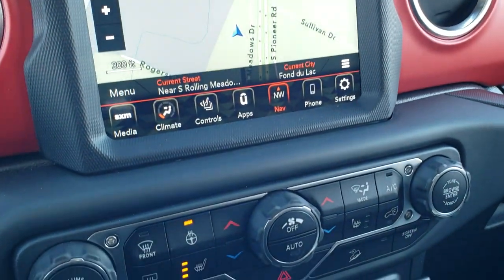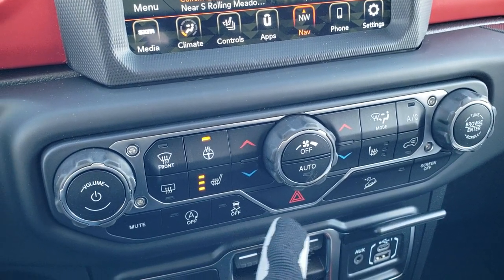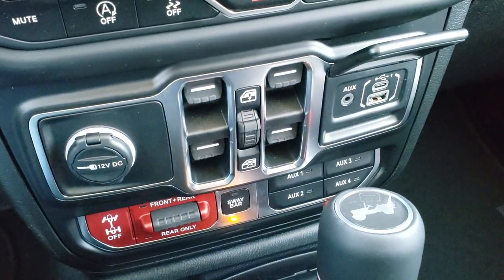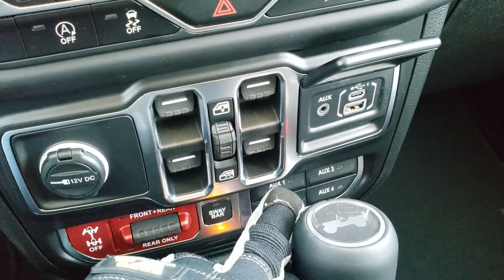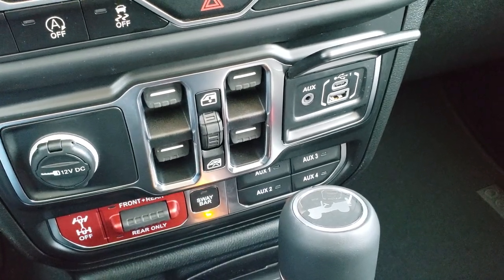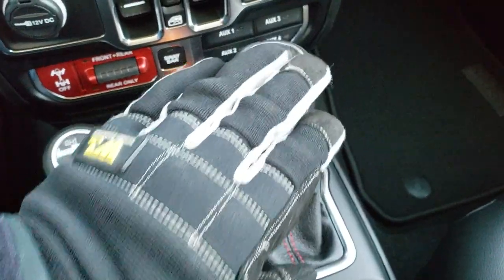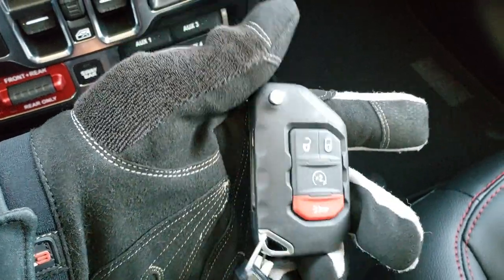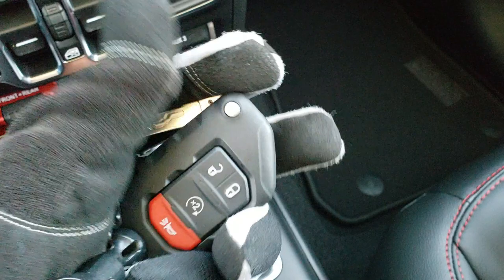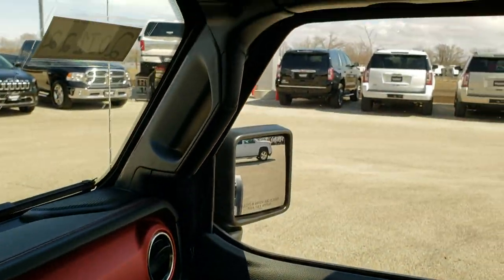If you don't like doing controls on the radio, you can do them down here — start/stop capabilities, stability control, downhill assist control, and you can turn that screen off as well. Down here you have your power windows, USB and USB-C, four up-fitter switches, the sway bar disconnect, and front and rear locking differentials — those are what make the Rubicon the Rubicon. It has the 8-speed automatic, keyless entry with remote start, and a flip-out key that's really nice and hefty.